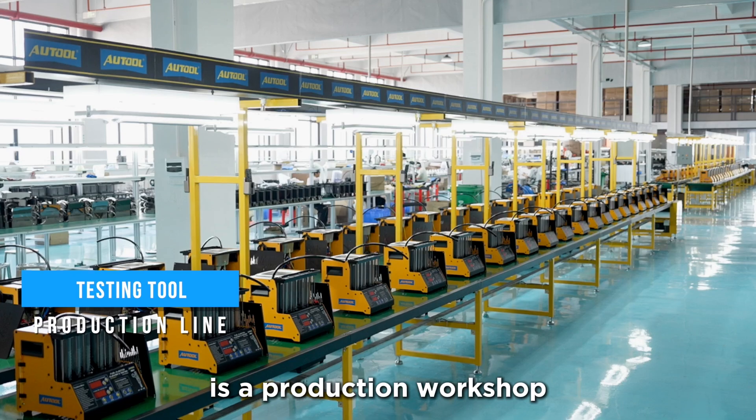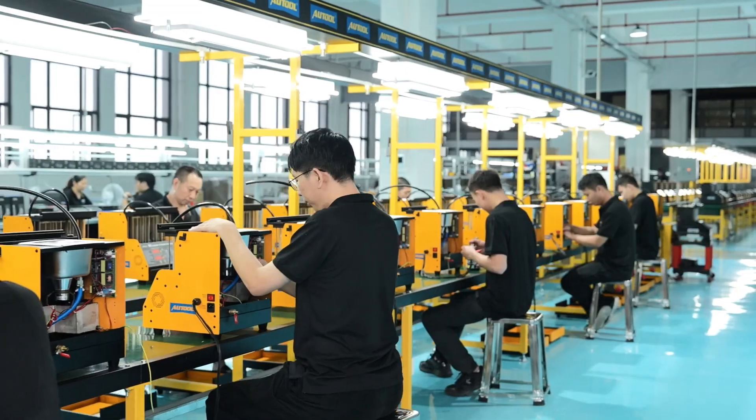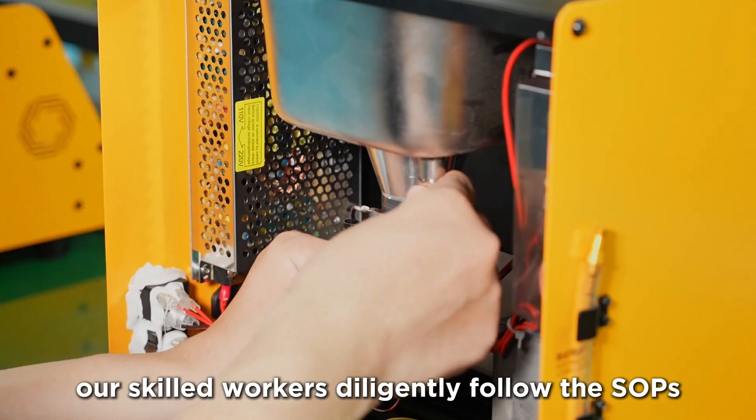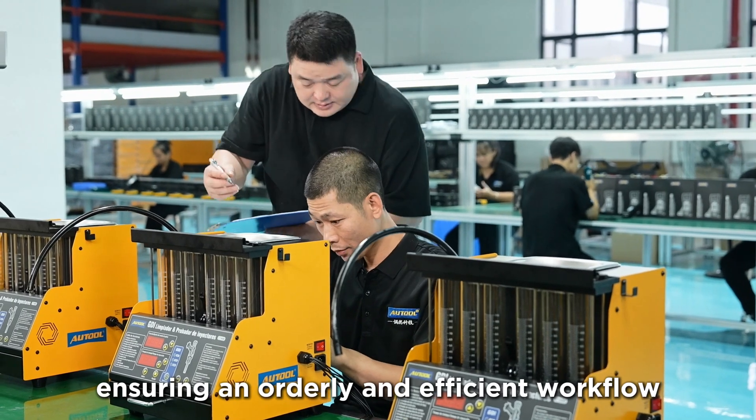The area you see right here is the production workshop for Autool's diagnostic tools and equipment. On the well-organized production lines, our skilled workers diligently follow the SOPs placed at each workstation, ensuring an orderly and efficient workflow.